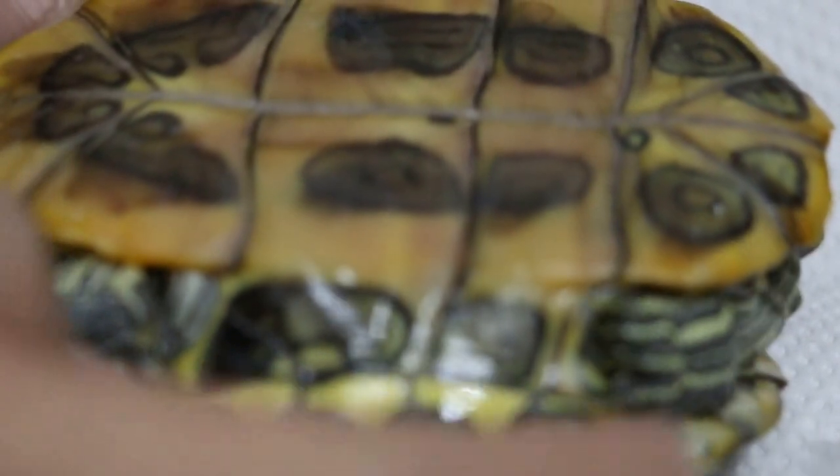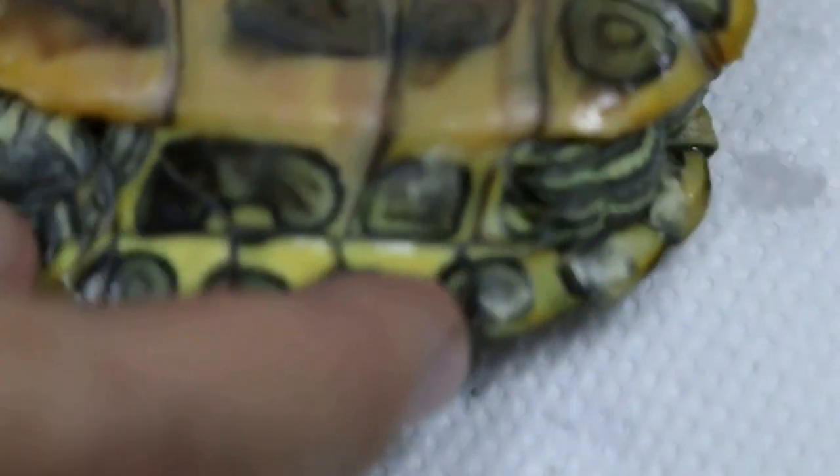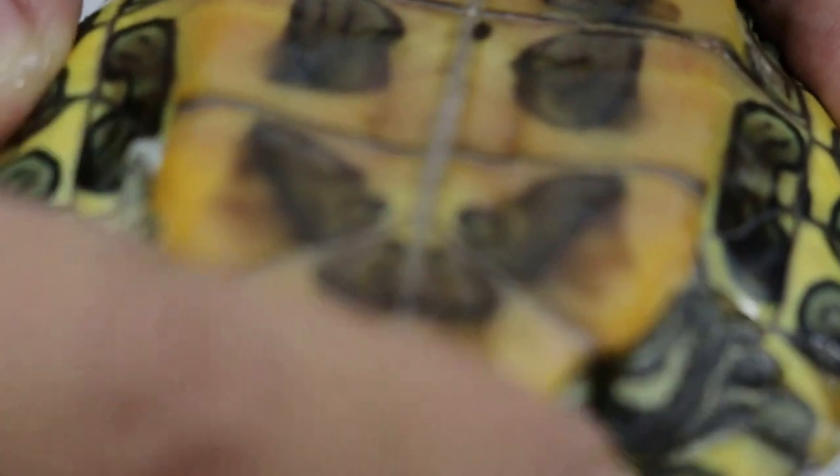It depends on the appetite. Now let's see behind, below — any shell rot. There is some here. Shell rot — usually bacteria and fungus. Is it active? Yeah, it should be quite active.